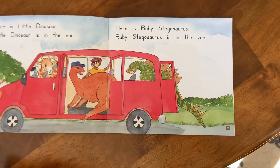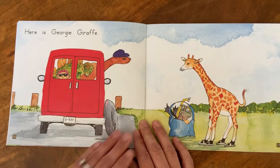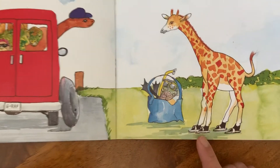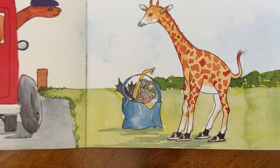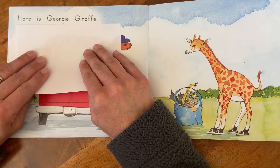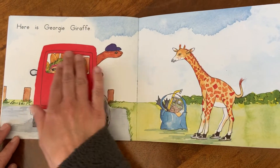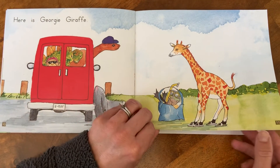I hope you're reading along with me, kindergarten friends. Now here is Georgie Giraffe. Look, Georgie's even wearing some kind of sandals, and again there's that bag — it looks like they're going to the beach or something. Let's read about Georgie. Here is Georgie Giraffe. It's looking awfully crowded in the van. I wonder if Georgie Giraffe will fit. Let's turn the page and find out.